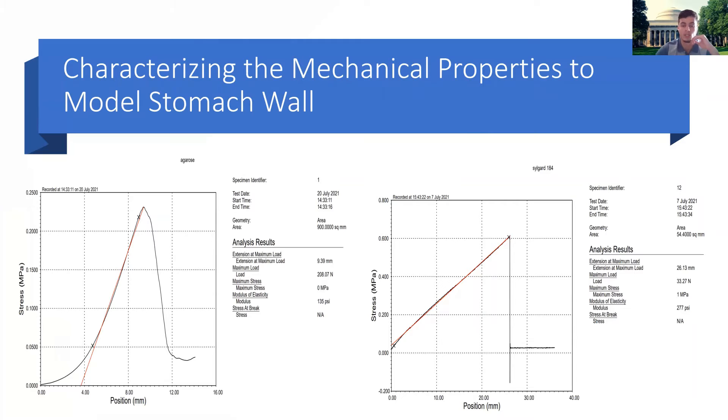Here we see some representative graphs that the software of the mechanical testing machine outputs. This is the elastic or linear region of the mechanical behavior — a stress-strain curve. Once we take the slope of that linear region, given by the red line, that gives us the stiffness of the material, or what's called the Young's modulus. This is the number we're ultimately after.